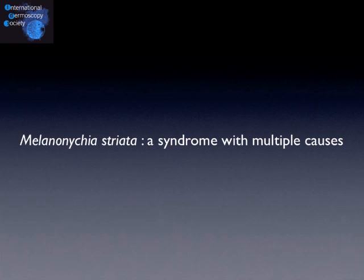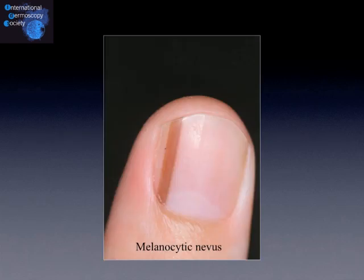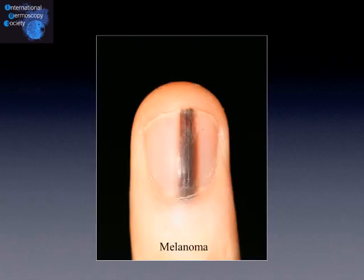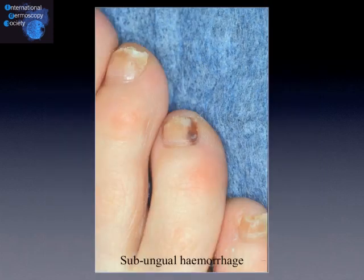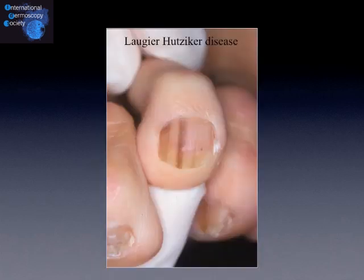Unfortunately, melanonychia striata is a syndrome with multiple causes. Longitudinal nail pigmentation may correspond to a melanocytic nevus — a benign lesion — but also to melanoma, a malignant neoplasm. Longitudinal pigmentation is also observed in ethnic-type pigmentation, usually in skin type 5 and 6 patients, and it usually involves many nails. It is also observed in sub-ungual haemorrhages, and in lentiginosis of the nail unit, like Laugier-Hunziker disease, where the pigmentation is often observed on other nails and also on the mucous membranes.